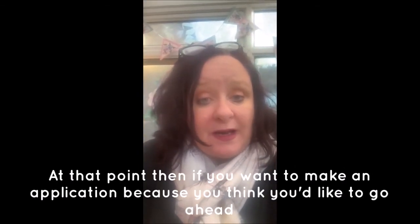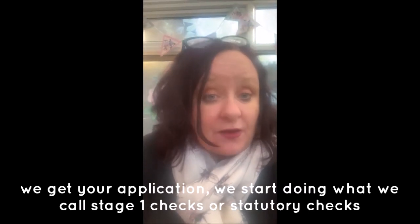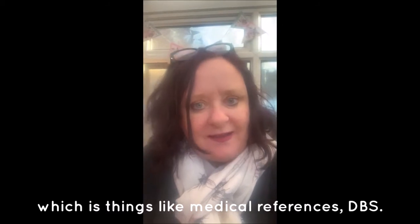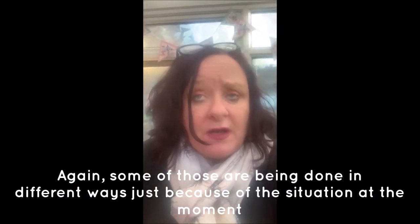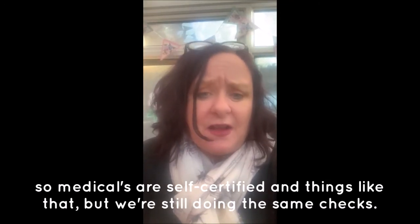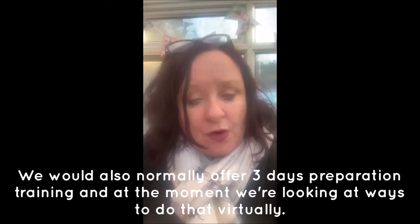At that point, if you want to make an application because you think you'd like to go ahead, we get your application and start doing what we call Stage 1 checks — statutory checks such as medicals, references, and DBS. Some of those are being done in different ways because of the current situation, with medicals being self-certified, but we're still doing the same checks.